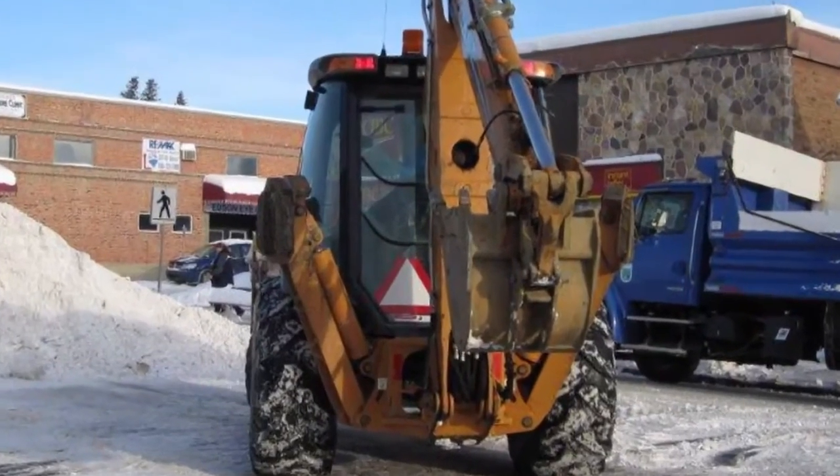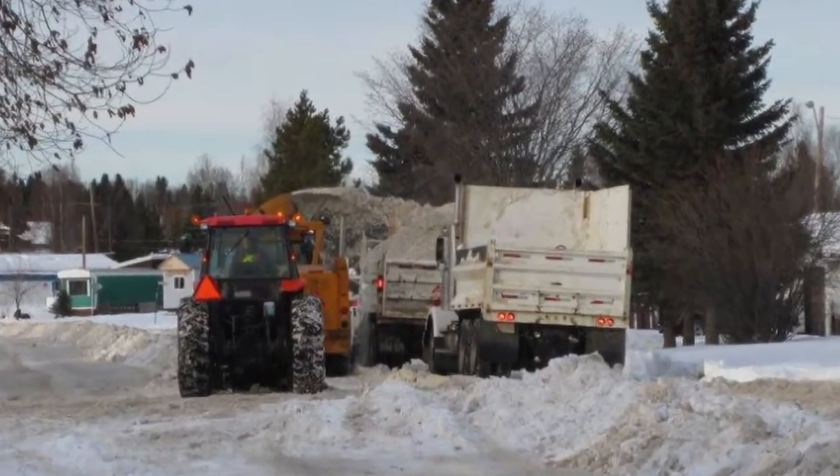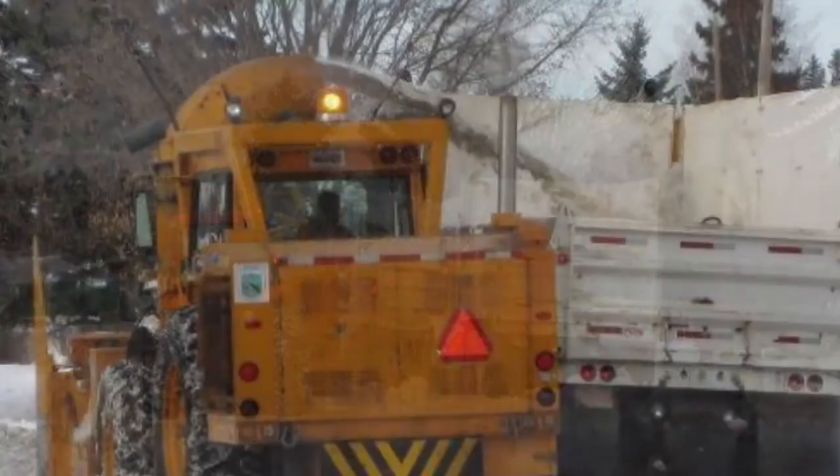Another question often asked deals with the financial implications of snow removal. While we never stop snow removal due to costs, it does affect the way removal is done from time to time.